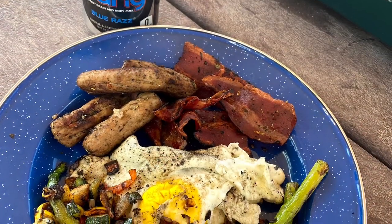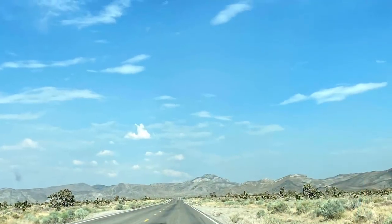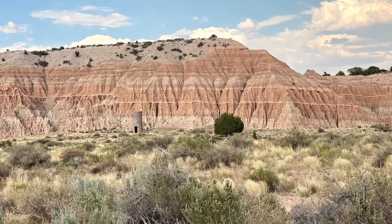The next day we woke up, ate some breakfast, cleaned up our site, and took off exploring the nearby day use area. There is an additional five dollar fee to access this area, due to the slots and access to the four-mile hiking loop.